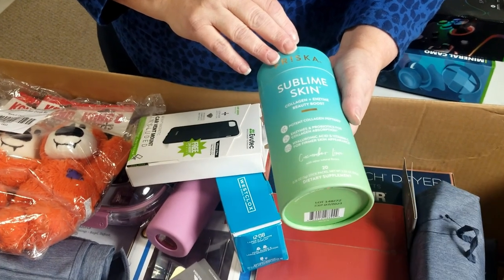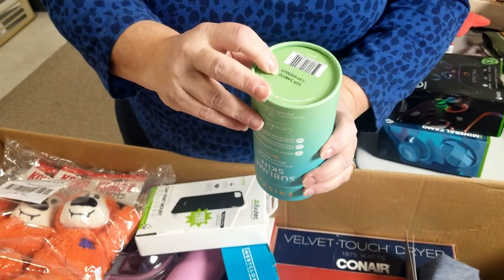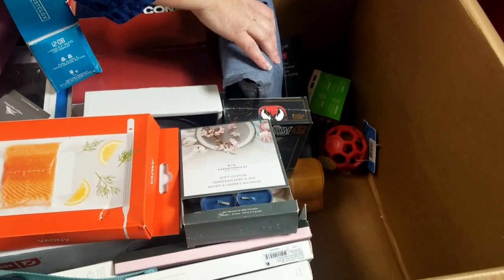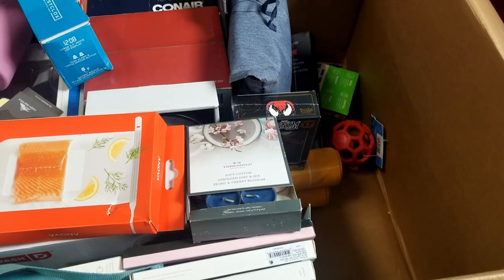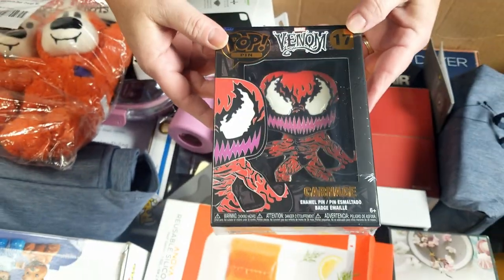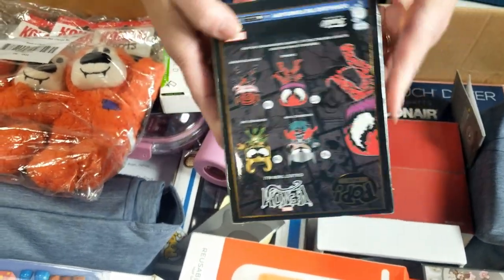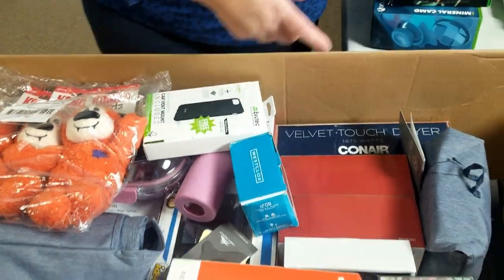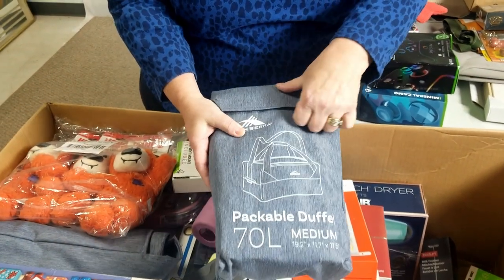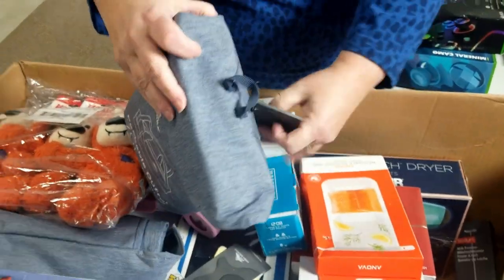Here's a dietary supplement — still sealed. This could be a potential Amazon product. It expires July 2023, so there's still a good six months left, which is a nice window. There's a pop pin — really cool, still sealed and brand new, that could be an Amazon item. And there's a packable duffel — so it looks like it's a bag inside of a bag. High Sierra is a pretty decent name, still with the tag.